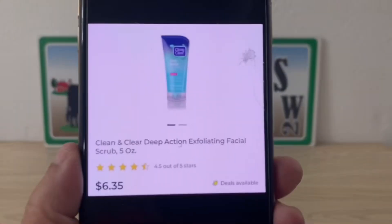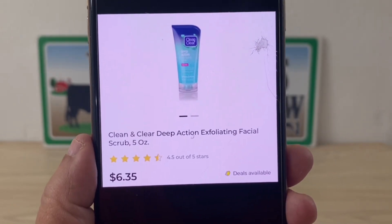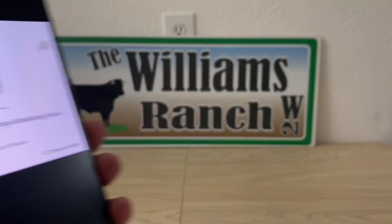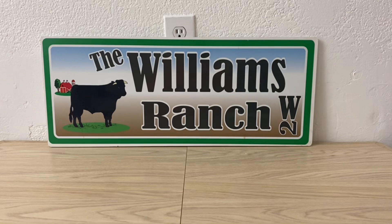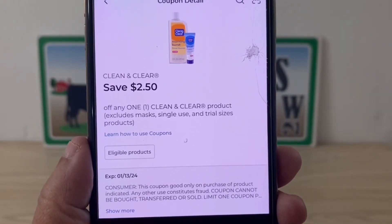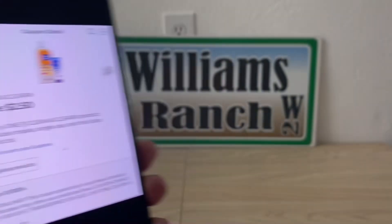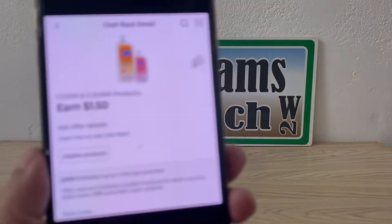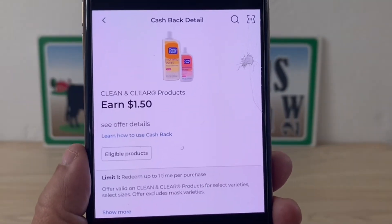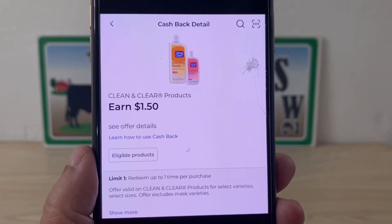Our Clean and Clear facial scrub — the five-ounce tube — is $6.35. Pick up one and apply the $2.50 digital coupon, making it $3.85 out of pocket. There's also a $1.50 DG cash back offer, making the final price $2.35.